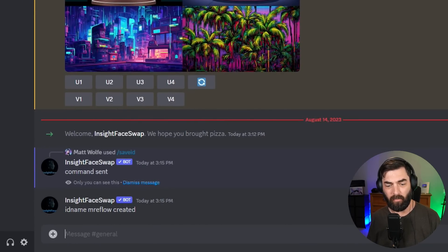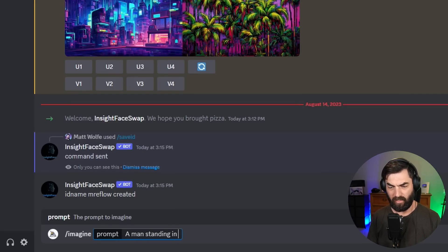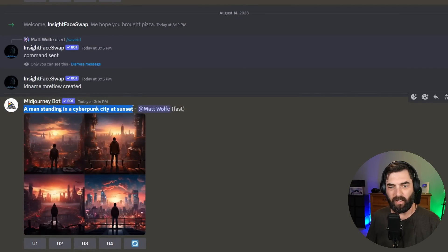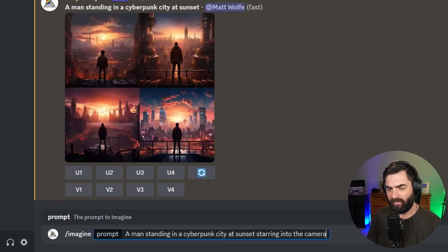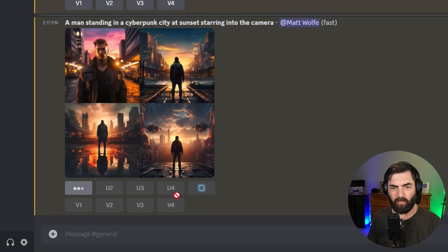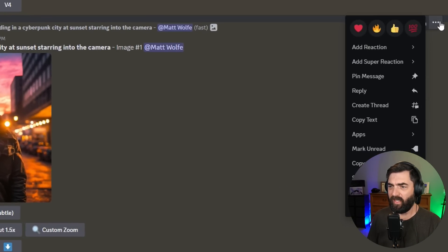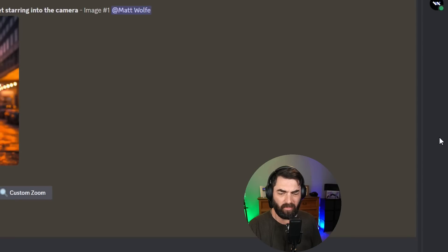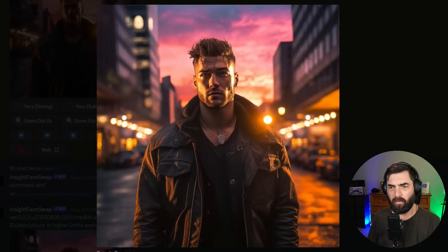Let's prompt an image with MidJourney: "a man standing in a cyberpunk city at sunset." None of these images really work because they're not looking at the camera. So I'll adjust the prompt: "a man standing in a cyberpunk city at sunset staring into the camera." Now we got some images. Three of them ignored my extra prompt, but this one is staring into the camera. I'll upscale number one, then click the three dots, go to Apps, and select INSwapper. Looking at before and after, the beard got a little heavier but not much else changed.